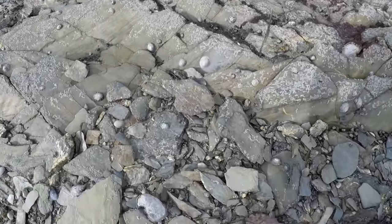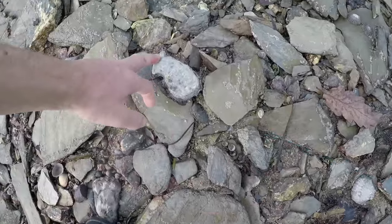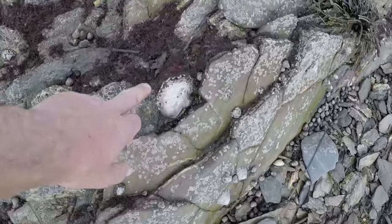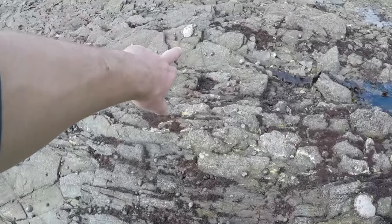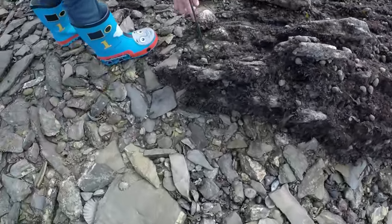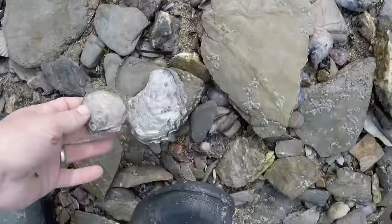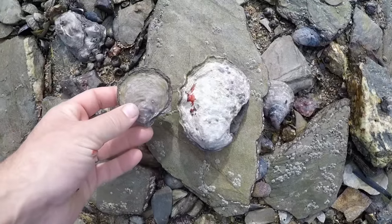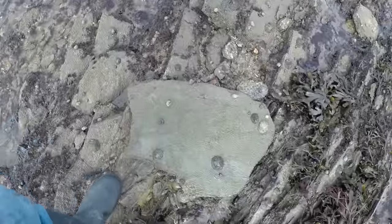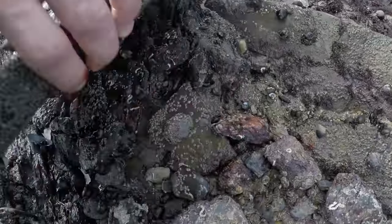You see on all these rocks there are quite a lot of invasive Pacific oysters — you can see them around the place. I've taken a bit of a tumble. These are the native ones and these are the invasive ones — you can see the difference. If you find a flat rock like this, just flick it over.